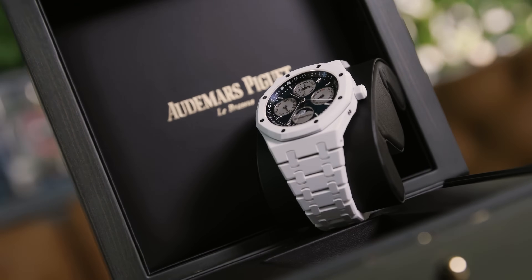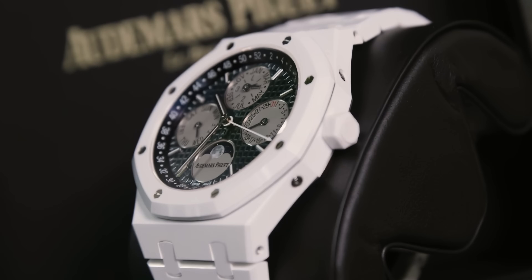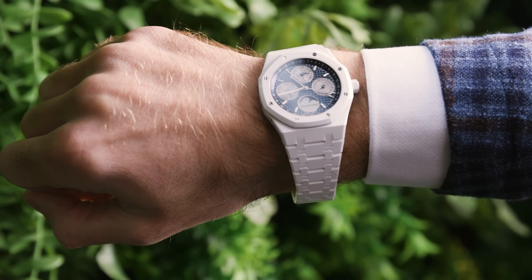This ceramic material isn't like anything else that I've felt before. Why is it so special that they have created the same finish on a ceramic watch? Because that is incredibly difficult.